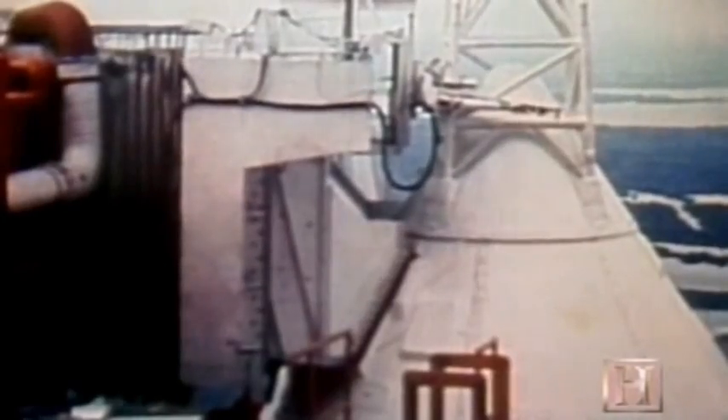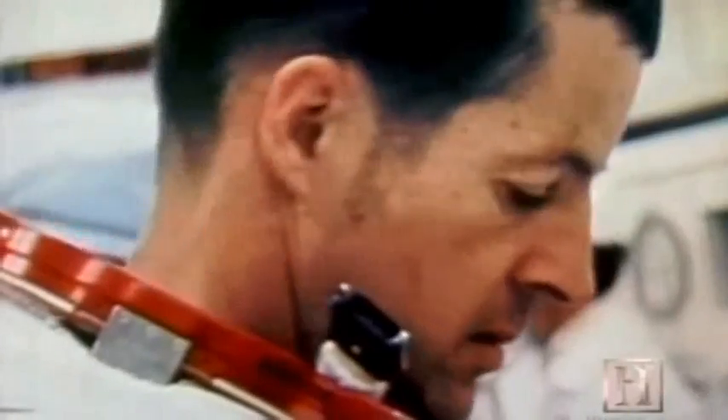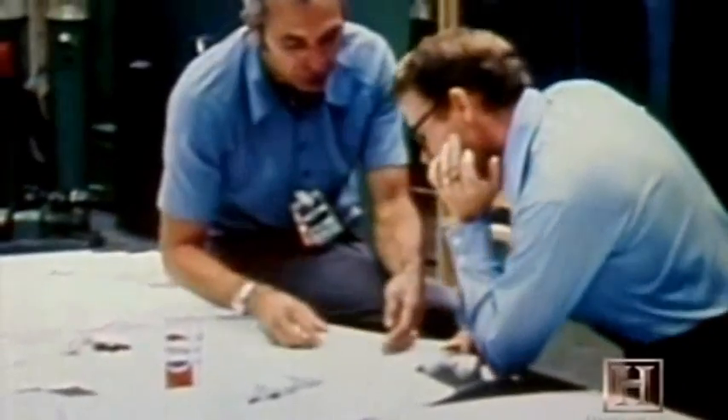The crew of Skylab 2, who were to occupy the space station the following day, had their mission postponed indefinitely. There were questions that had to have answers in order for us to go. One was, how can we get some kind of a sunshade over the sunny side of Skylab to cool the temperatures so that it's livable? The second was, how do we get that solar panel freed up? Devising a plan for how the astronauts could attach the replacement heat shield to the space station would be the biggest hurdle.